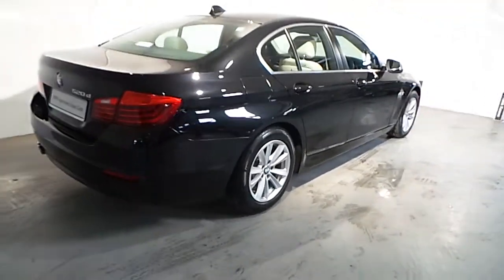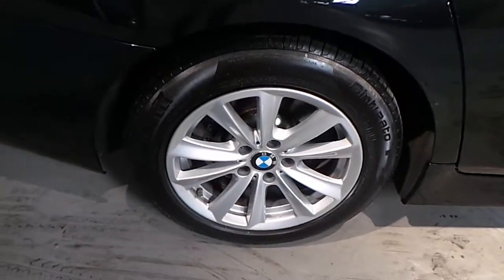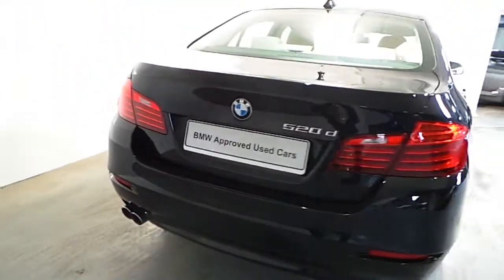On the 520D SE, it's fitted with 17 inch V-spoke alloy wheels. This car is also fitted with front and rear parking distance control.